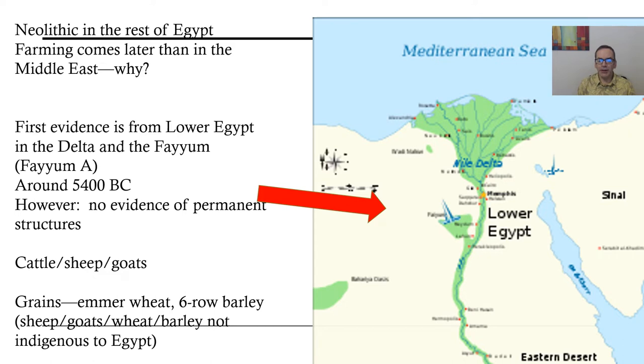Before starting on the basket, I want to talk a little about the Neolithic period and farming. The Neolithic means 'new stone age,' and for our class a better definition is when people started farming — growing plants like wheat and barley or having domesticated animals like cattle, goats, and sheep. The earliest evidence we have so far is from the Fayum area in lower Egypt, in the delta, around 5400 BC.